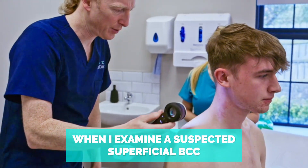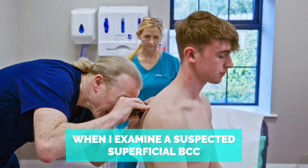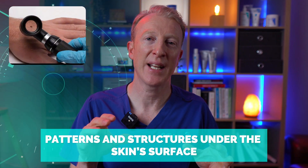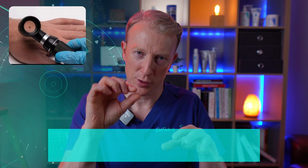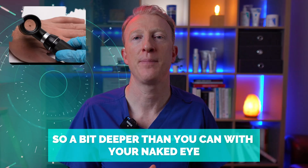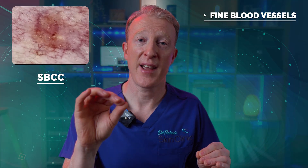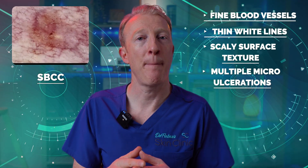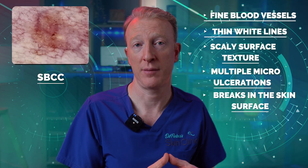When I examine a suspected superficial BCC, I always use my dermatoscope — a handheld tool that allows me to see patterns and structures under the skin surface, a little deeper than you can with the naked eye. Superficial BCCs will often show very fine blood vessels, thin white lines, a scaly surface, and multiple micro-ulcerations or breaks on the skin surface.